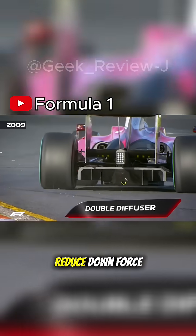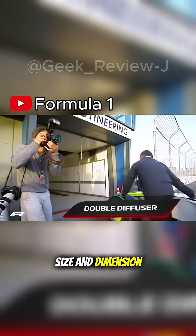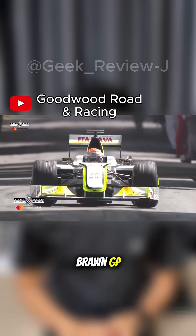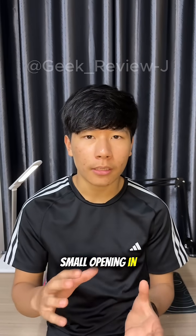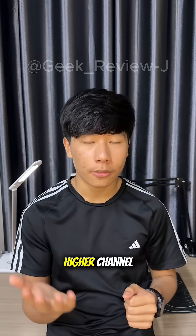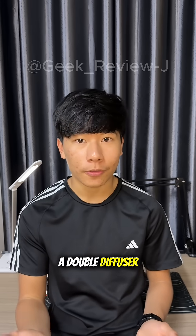In 2009, the FIA tried to reduce downforce by restricting the size and dimensions of the diffuser. There were three teams who spotted the loophole: Toyota, Williams, and the team that made the most of it, Brawn GP. By making a small opening in the car's floor, they could feed more air into the diffuser, creating a second higher channel. This made the diffuser act like a two-story design — a double diffuser.